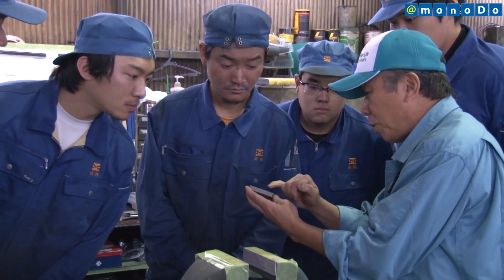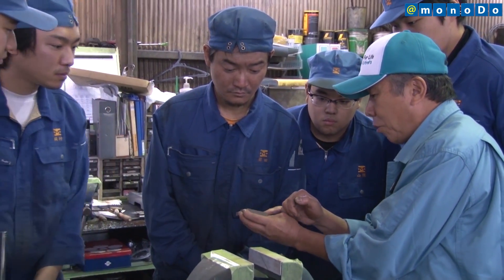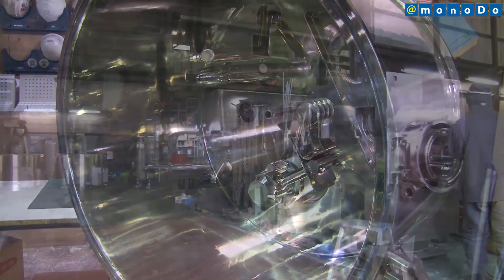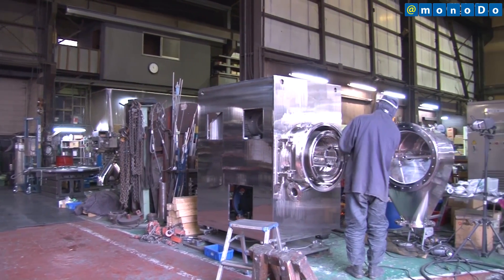Matsumoto Machine Manufacturing is aiming to receive orders for 15 units per year by customizing the HERVA tailored to the products of customers and jointly selecting the device's material tailored to customer needs.